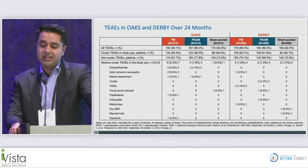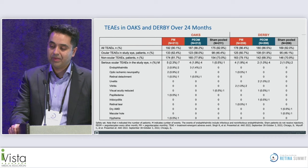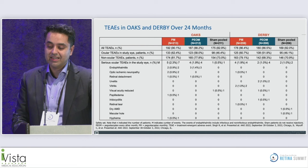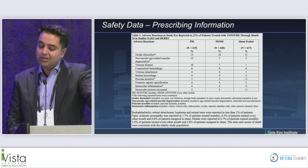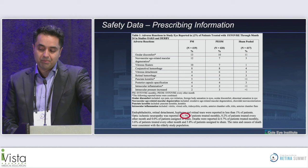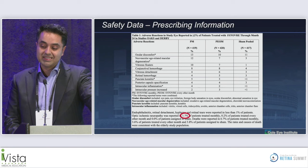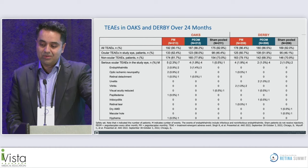Looking at treatment-emergent adverse events, ischemic optic neuropathy was coded as a serious adverse event in two patients in OAKS and one in DERBY in the monthly group. However, looking at the label, the ischemic optic neuropathy rate was 1.7%, representing about eight patients rather than the three coded as serious. There is some lack of clarity on the difference between non-serious and serious coded events, and we'll need more information on this over time.